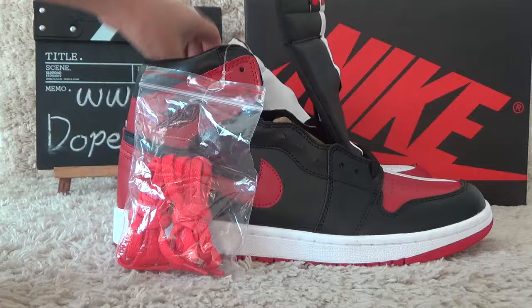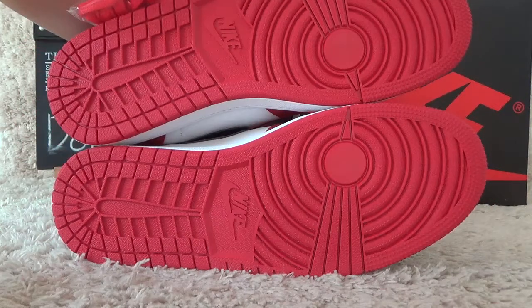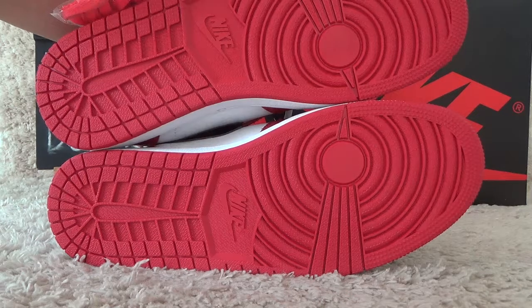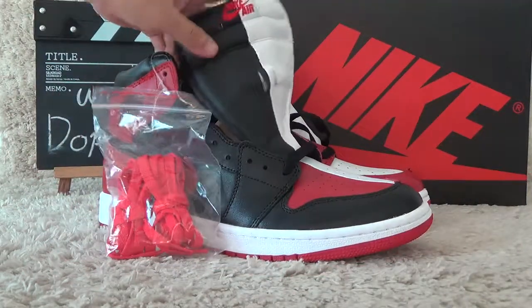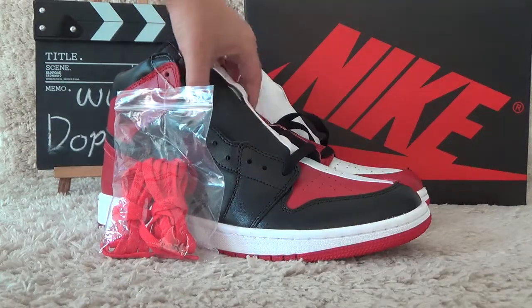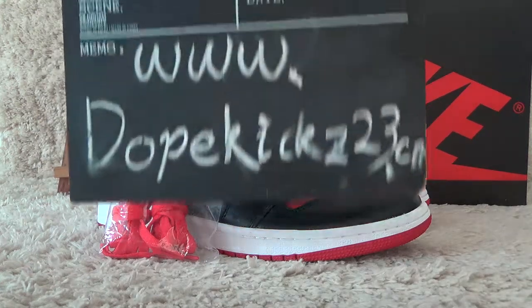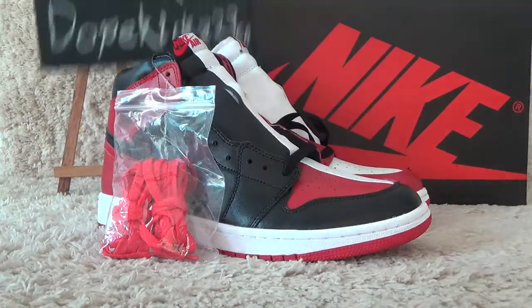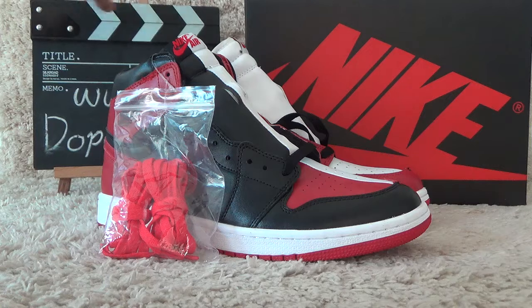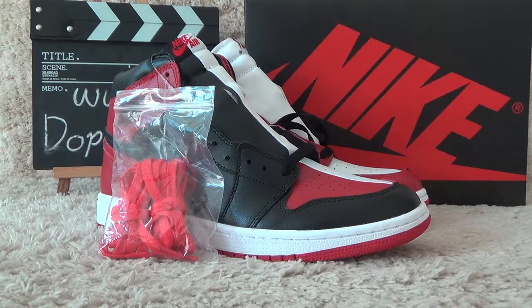Now let me show you the bottom. Here is the bottom — all red color. The shoes are new designs and of great quality. Welcome to our website for more details and best prices. We will offer you fast shipping services.